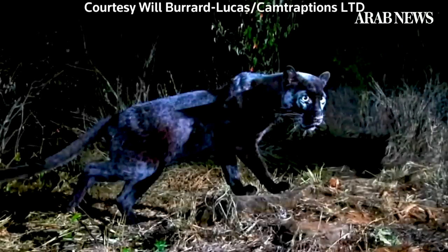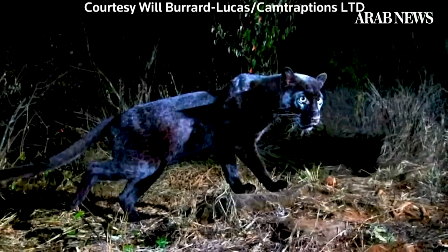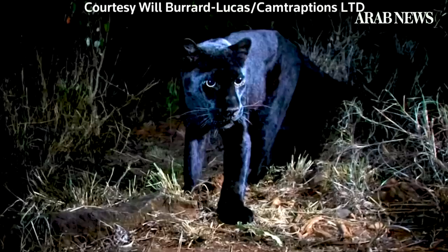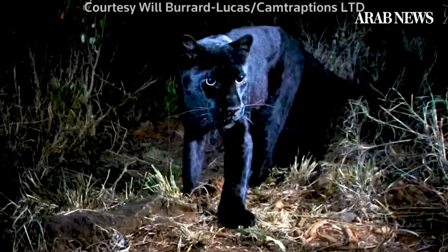Collectively, these are being called the first confirmed images from Africa in nearly 100 years. Nicholas Pilford from the San Diego team explains why they're such a special find.